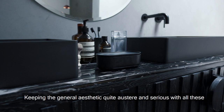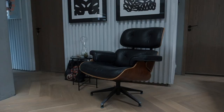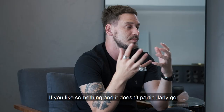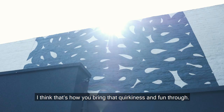Keeping the general aesthetic quite austere and serious with all these dark elements, it needs to be broken through with some quirky pieces. It just goes back to the thing of not sticking to one particular design aesthetic for a house. If you like something and it doesn't particularly go with your house, but it's a part of your personality, I think that's how you bring that quirkiness and fun through.